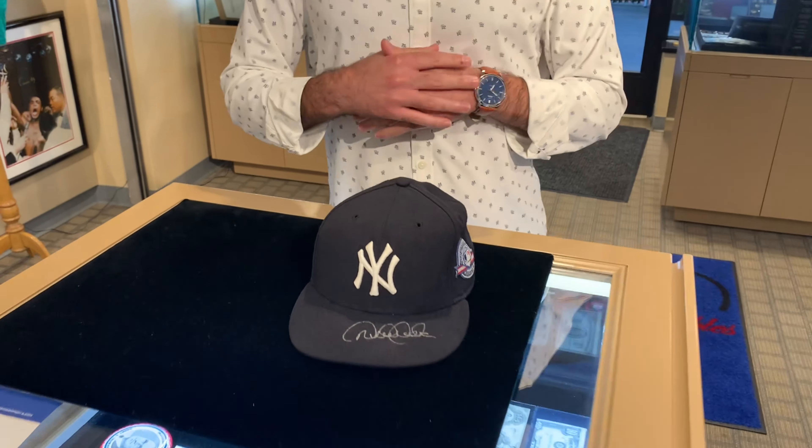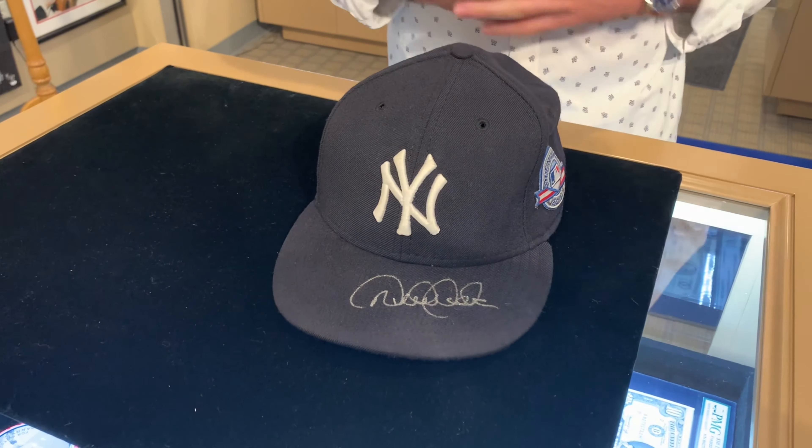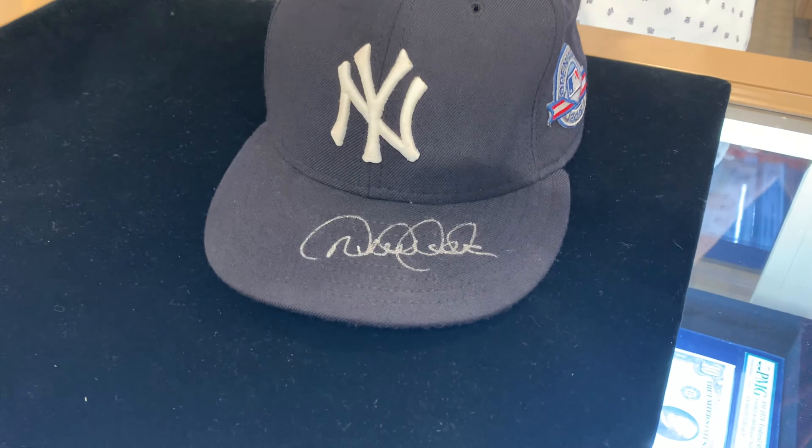In anticipation of Derek Jeter's Hall of Fame induction ceremony this coming September, we have this incredible game-used hat from the 2004 opening series against the Chicago White Sox. Jeter played very well in this hat — he went 6 for 21 at the plate, turned a bunch of double plays, stole some bases, scored a few runs. Typical Jeter.